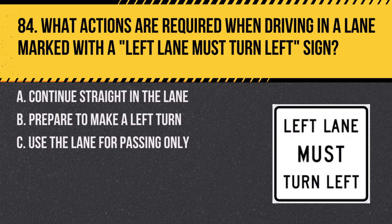Question 84. What actions are required when driving in a lane marked with a left lane must turn left sign? A. Continue straight in the lane. B. Prepare to make a left turn. C. Use the lane for passing only. Answer: B. Prepare to make a left turn. This sign indicates that you are in a lane designated solely for left turns.